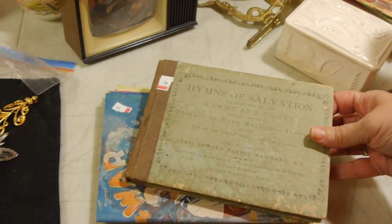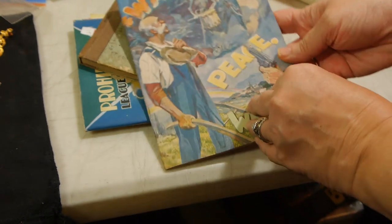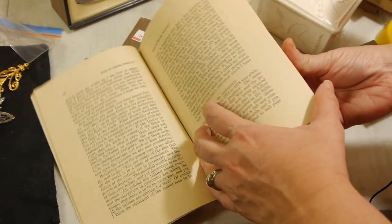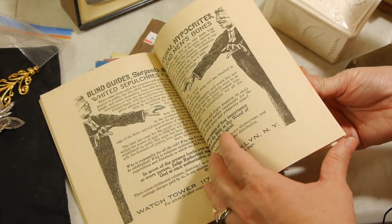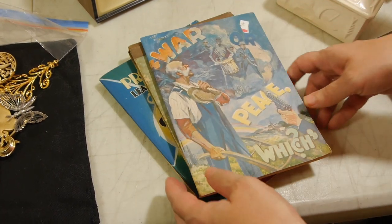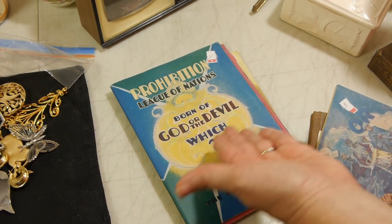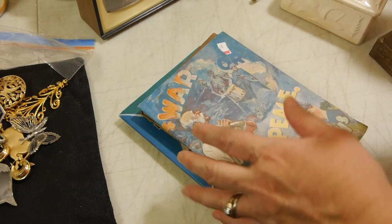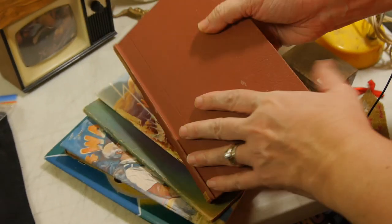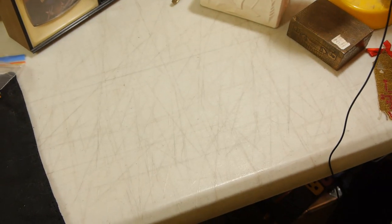We've picked up these religious-related books — Hymns of Salvation — and these wonderful pamphlets: War, Peace, Witch. This really tells you about how some people were thinking at the time, what was being discussed between the two wars — prohibition, League of Nations, 'born of God or the devil.' I think that's really interesting. We've got other things of the same type — The Christian Year. There are nice illustrations; we'll see what people think.